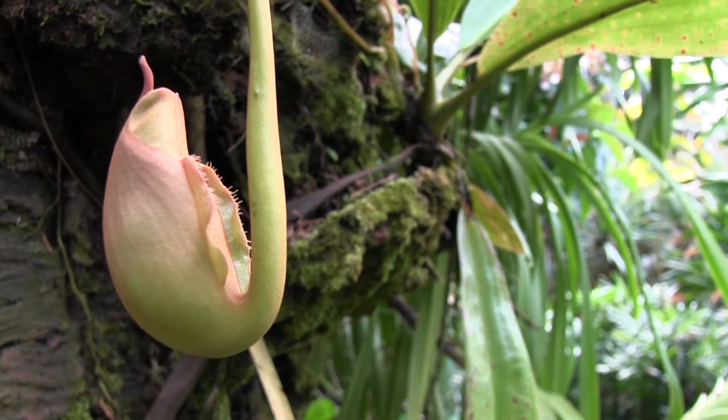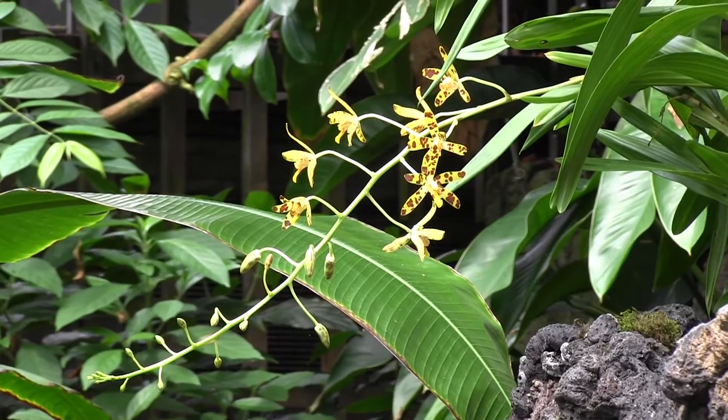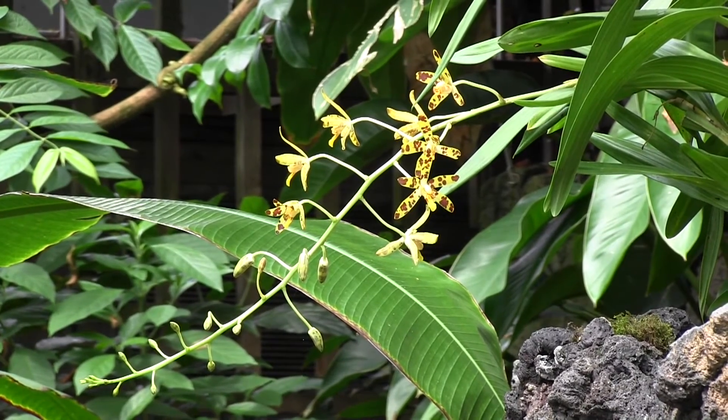Here's a baby Nepenthes pitcher that hasn't quite developed yet. The variety of plants in the Climatron is really amazing — if you have a chance to make it over there, you should definitely stop by.